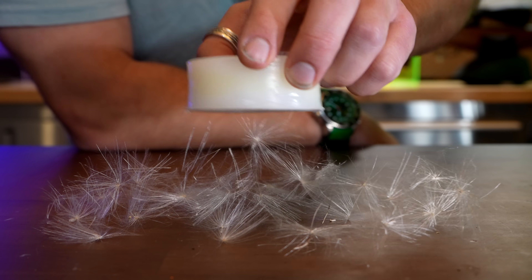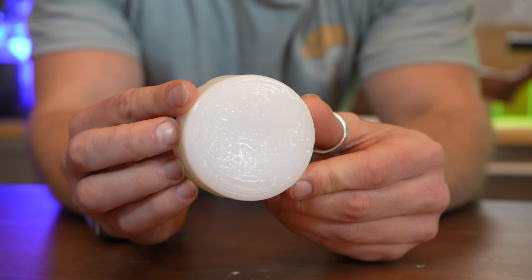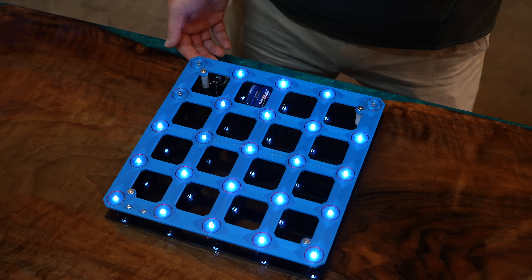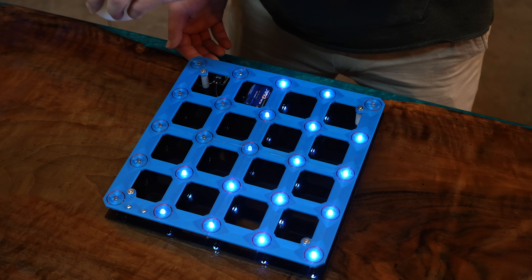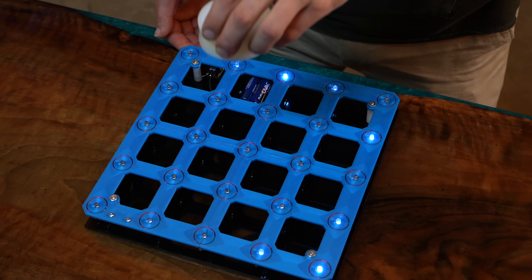Despite what it looks like, this is not a magnet. Actually, it's something much more exotic, and the invisible field it emits is easily seen using this 5x5 detector array. But what exactly is the grid detecting?